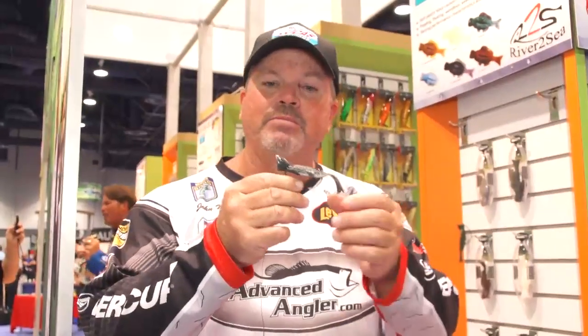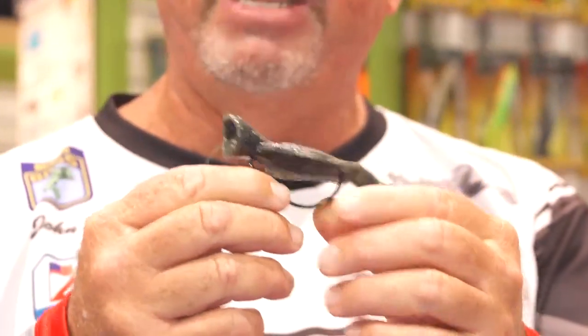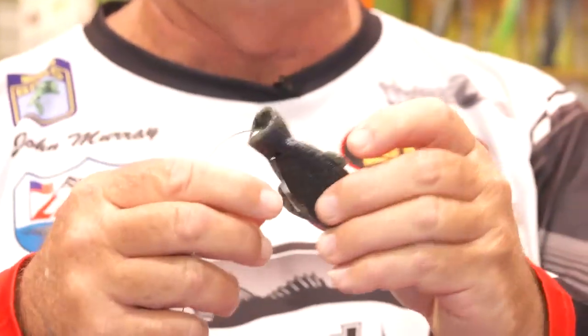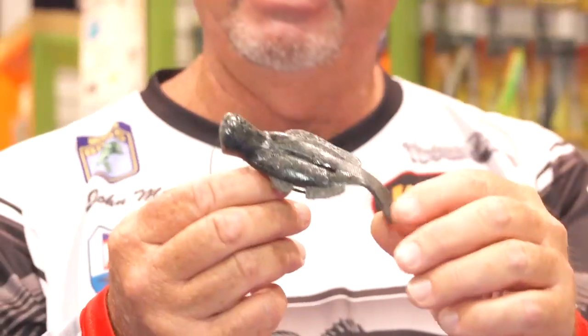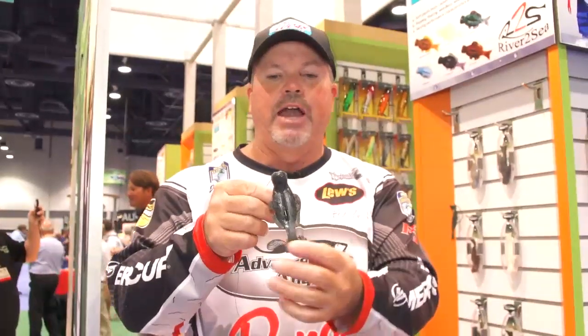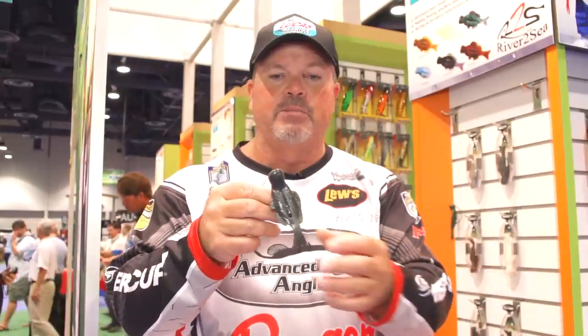And it's called the G-Pop. Now this little bait has some really interesting characteristics. It's a floating bait first of all with a popping face and it's rigged weedless. What we found with this bait is the profile. This profile fits a lot of different aspects of fishing — bluegill, shad, whatever you want. And it's weedless.